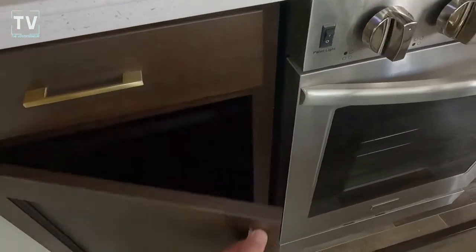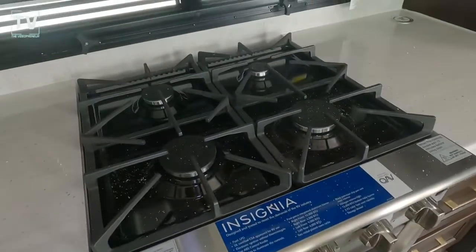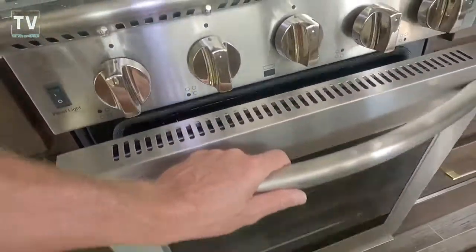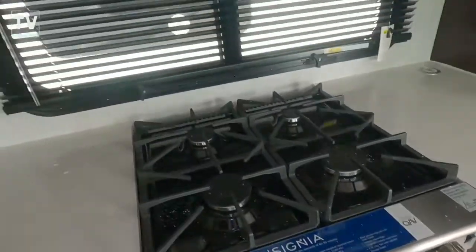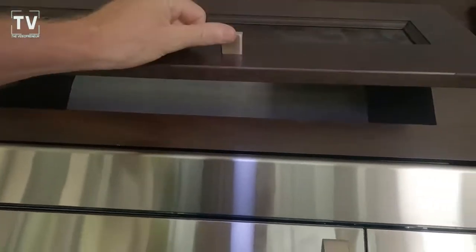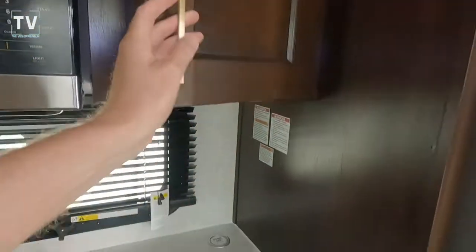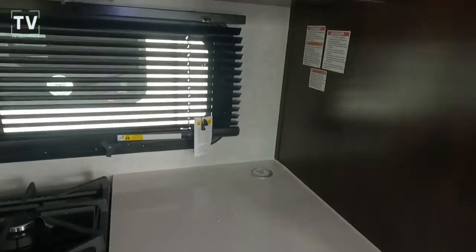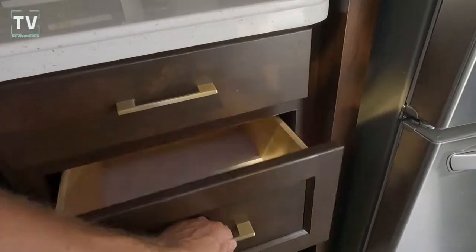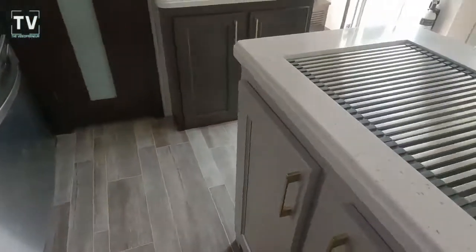You can see the easy-close drawers and easy-close cabinets. There's a residential-style oven and range with four gas cooktops as well as the oven, plus a convection microwave. Additional cabinets above also feature easy-close doors and drawers throughout. There are also two 30-pound liquid propane tanks.